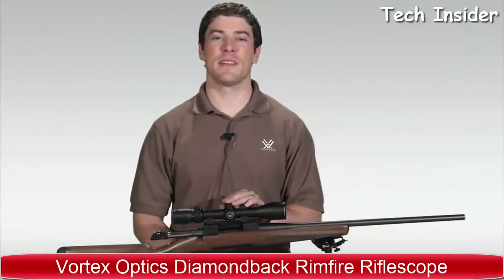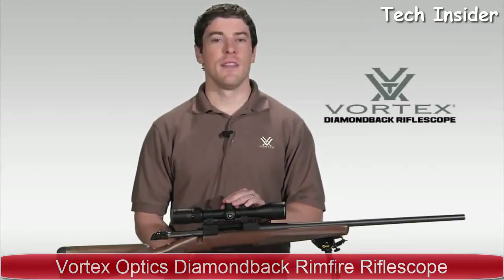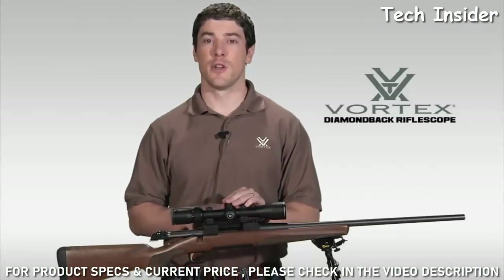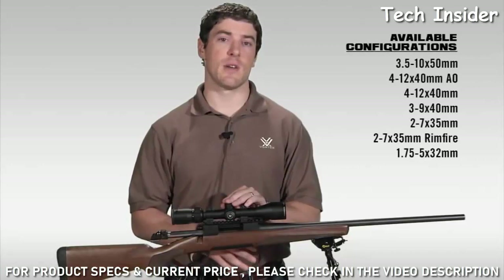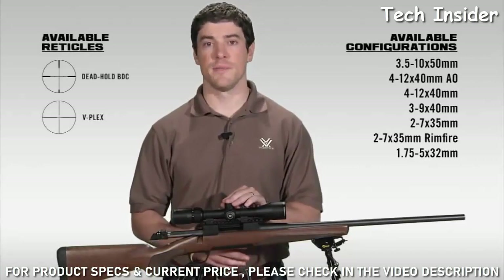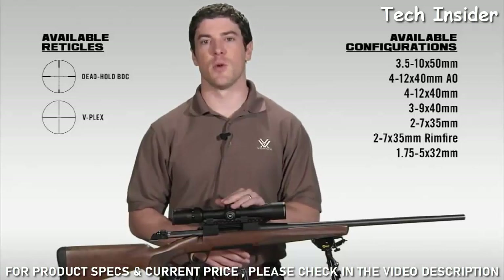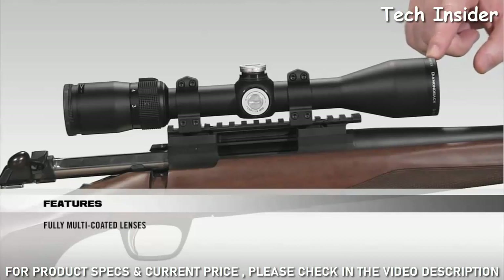This is Joe with Vortex Optics. We're here today to talk to you about the Diamondback Rifle Scope Series. The Diamondback has a reputation in the industry for one of the best hunting scopes your money can buy. Starting at the front of the scope, all lenses are fully multi-coated for crystal-clear, bright images from dawn to dusk.